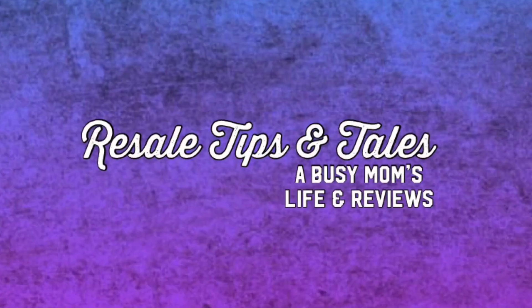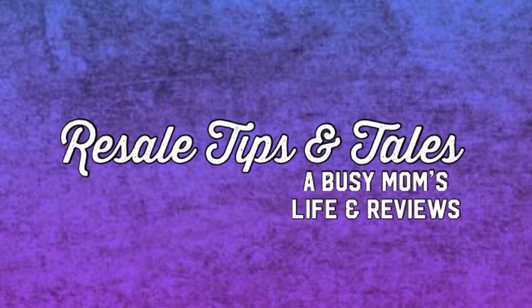Hey guys, it's Donna Anne with Resale Tips and Tales and today we went to Dollar Tree. I was really excited about some of the things that I picked up at the Dollar Tree today and they were such great deals that I thought I'm gonna hop on here real quick and show you guys what I got. I know that might sound kind of crazy but I'm a bargain shopper at heart — I can't even believe what's at the Dollar Tree.